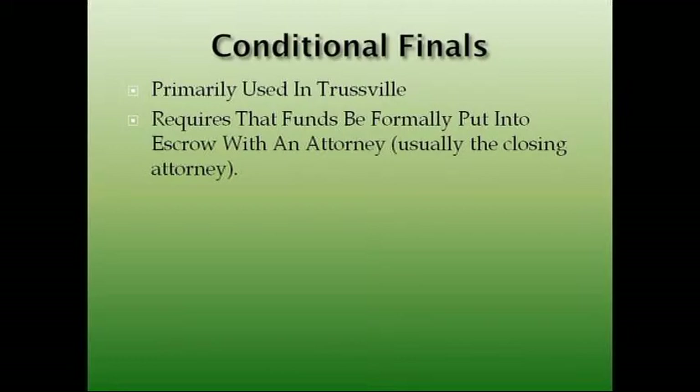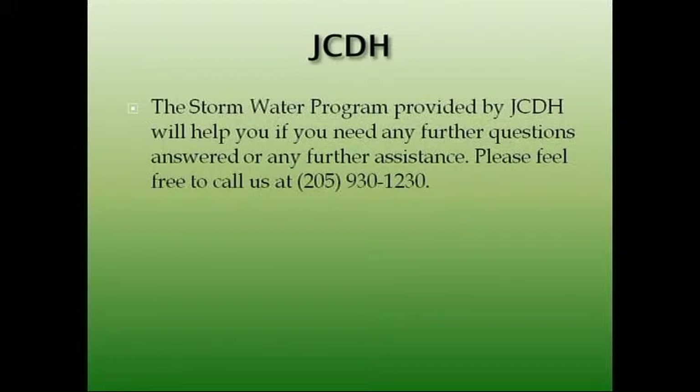Conditional finals are primarily used in trustful and require that funds be put into escrow with an attorney — if you're in trustful, call them and ask, they know more about this than me. Stormwater provided by JCDH will help you if you need any further questions answered or assistance — feel free to call us at 205-930-1230. Make sure your builders and subs don't dump into the storm drains, don't dump paint cans in the storm drains, because a neighbor will call on you. We are willing — I personally and our inspectors are willing to work with you on anything we can help with. Any questions you have, if you've got a doubt, call us and we'll be more than happy to answer.